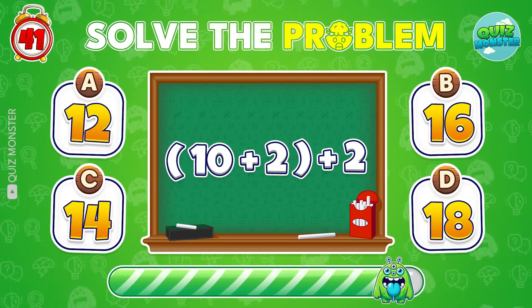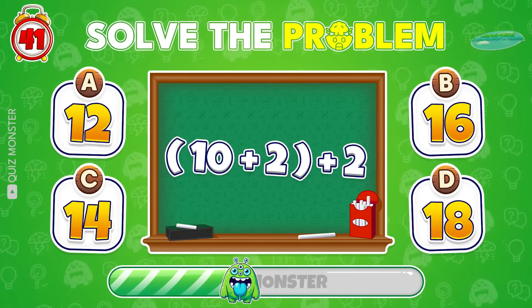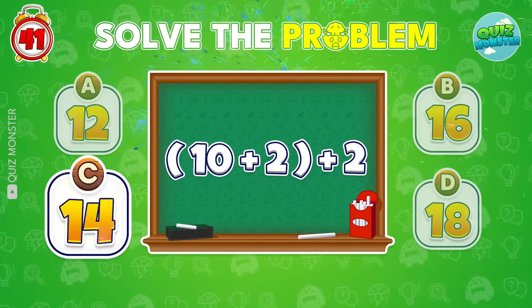What's the final answer? Great! It's 14!